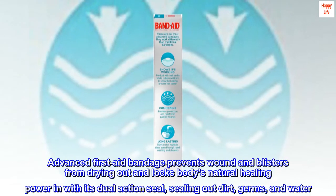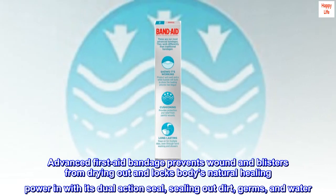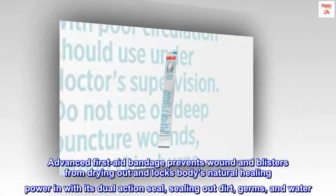Advanced First Aid Bandage prevents wounds and blisters from drying out and locks the body's natural healing power in with its dual-action seal, sealing out dirt, germs, and water.